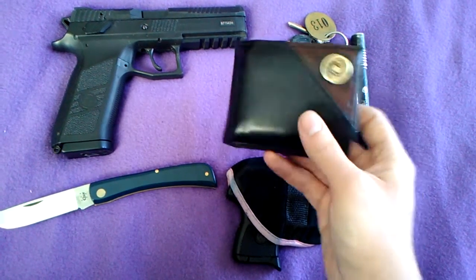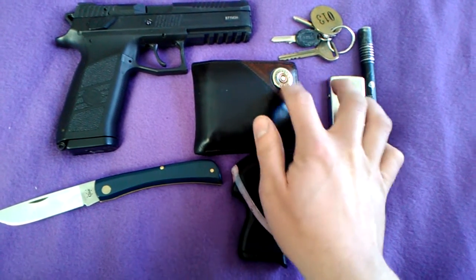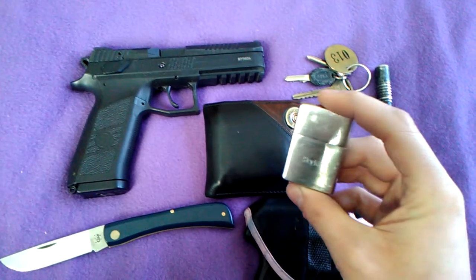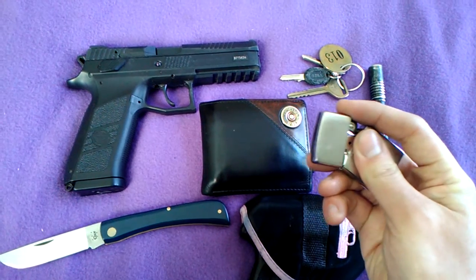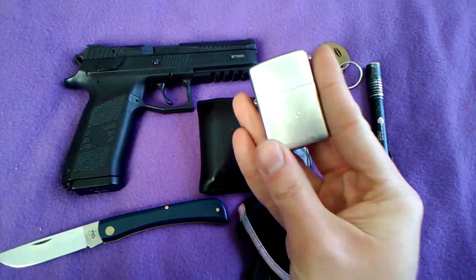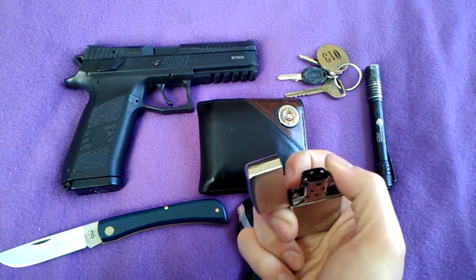My wallet — still the Remington wallet with the fake shotgun shell key fob on it. Still carrying a Zippo lighter. I'm not sure if this is a different one than last time. This is the one that was a gift from a previous ex-girlfriend — it has my name engraved on it, and I like to carry it because of that.